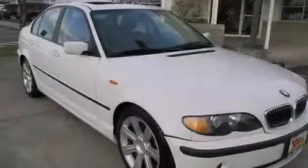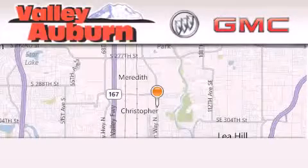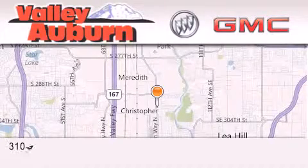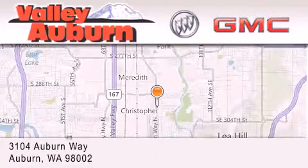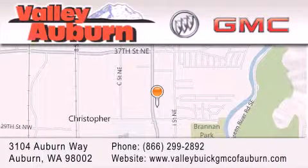Contact us today to arrange your test drive. Valley Buick GMC is located at 3104 Auburn Way in Auburn. Our goal is to exceed all of your expectations to ensure that you'll return for future visits.